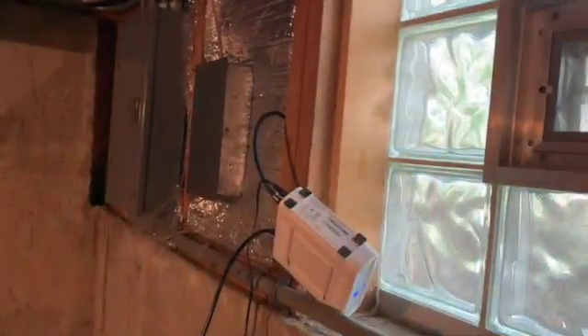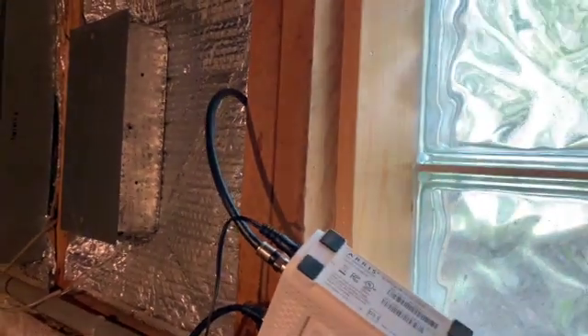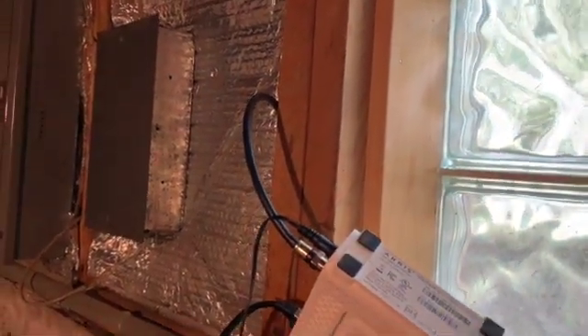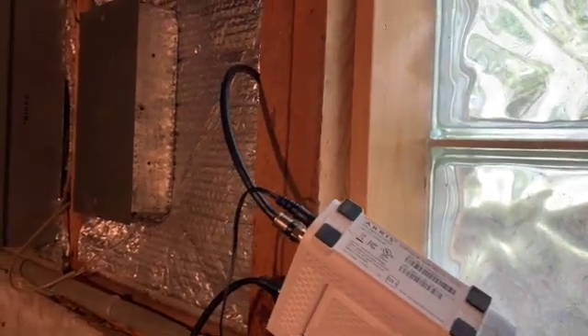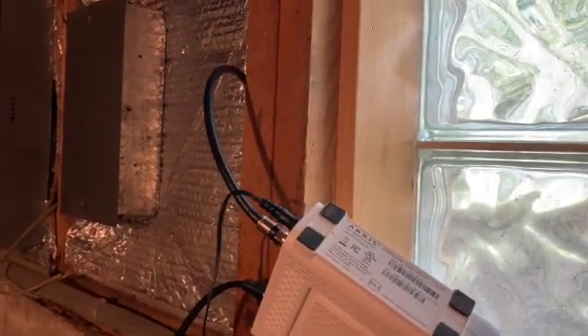I've moved the modem pretty much over here right where it comes out from Comcast - so you're looking at probably three feet of RG6 at most, connected to the RG11 which comes off the pole, and a Cat8 Ethernet cable running directly from the modem to the computer.